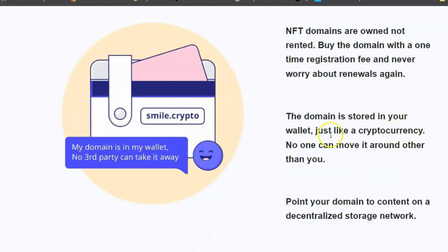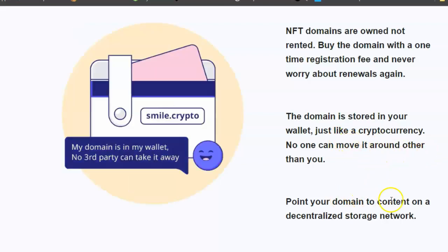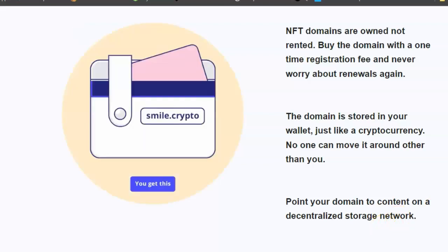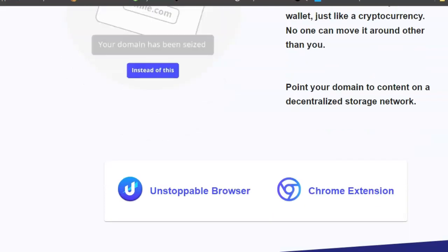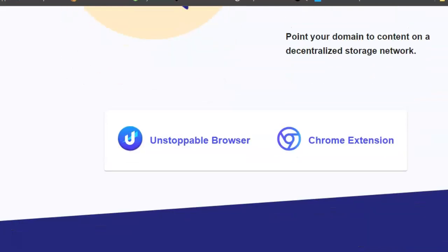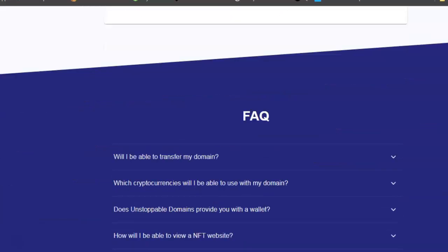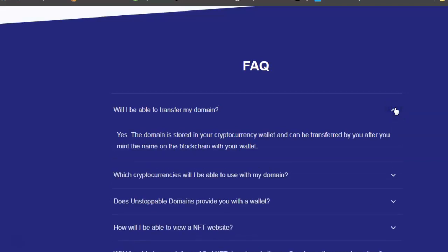NFT domains are owned, not rented. Buy the domain with a one-time registration fee and never worry about renewals again. The domain is stored in your wallet just like a cryptocurrency - no one can move it other than you. You can also point your domain to content on a decentralized storage network. And yes, you can transfer your domain - it's stored in your cryptocurrency wallet and can be transferred after you mint the name on the blockchain.